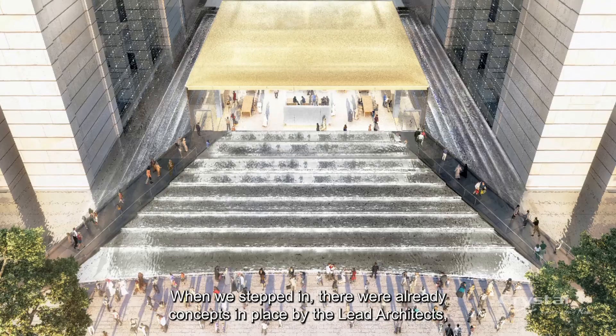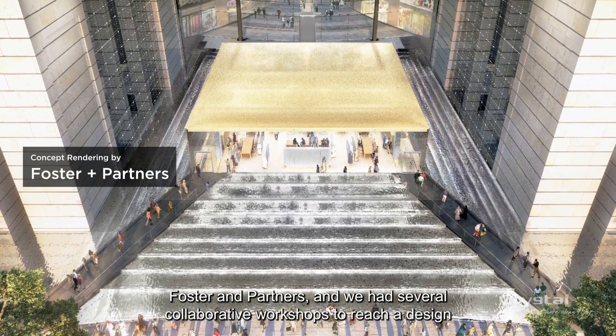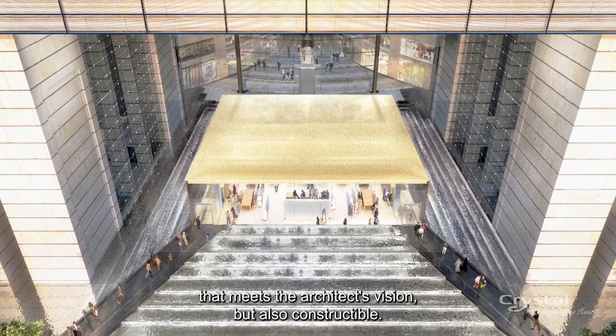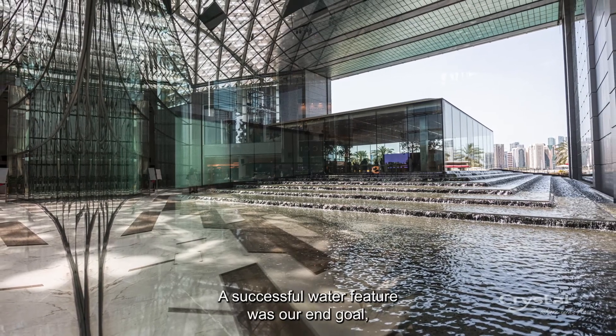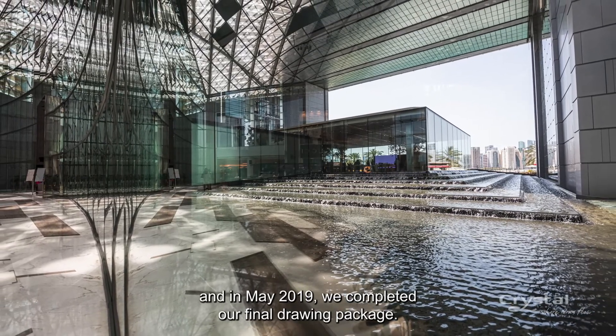When we stepped in, there were already concepts in place by the lead architect, Foster and Partners, and we had several collaborative workshops to reach a design that meets the architect's vision but also construction feasibility. A successful water feature was our end goal, and in May 2019 we completed our final drawing package.